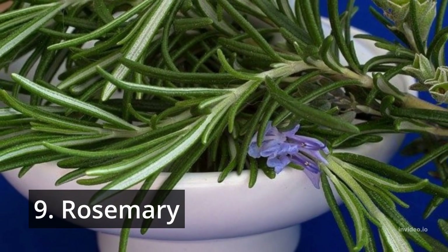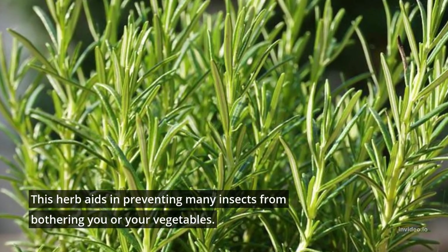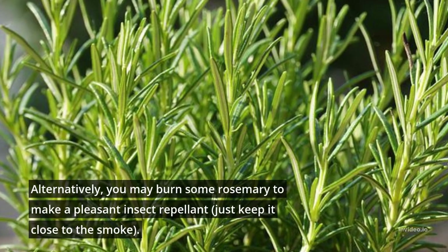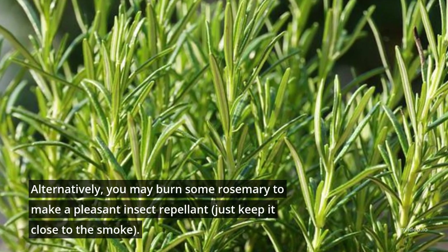9. Rosemary. This herb aids in preventing many insects from bothering you or your vegetables. Alternatively, you may burn some rosemary to make a pleasant insect repellent — just keep it close to the smoke.